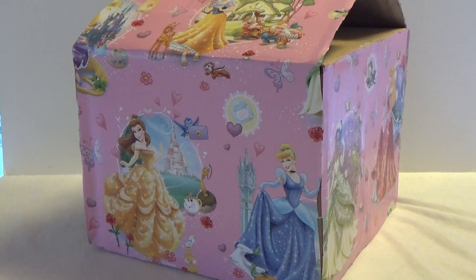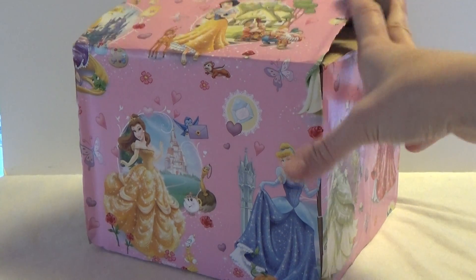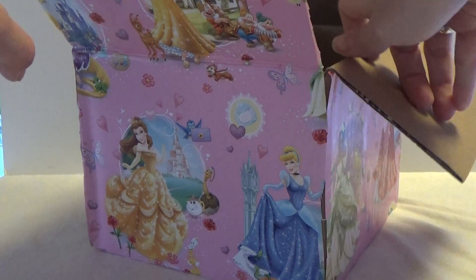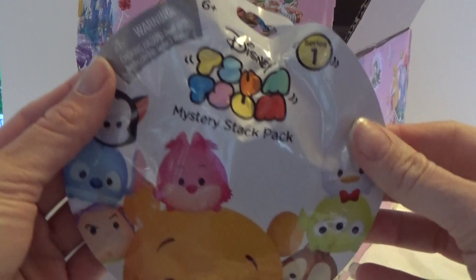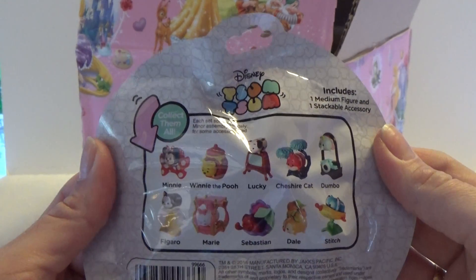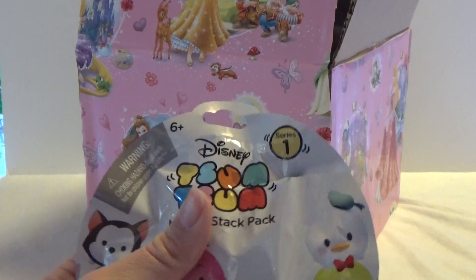Hey, it's Kristina, and today I got this Disney mystery box to open. I got some cool Disney stuff inside, so let's open it up and see what it is. We got a Tsum Tsum blind bag — it's series one. Here are the ones that we can get, so let's open it up and find out what it is.